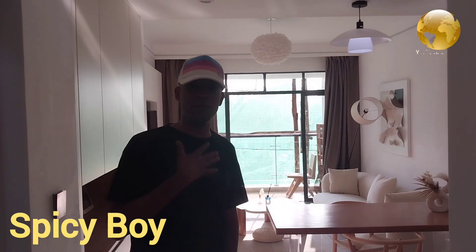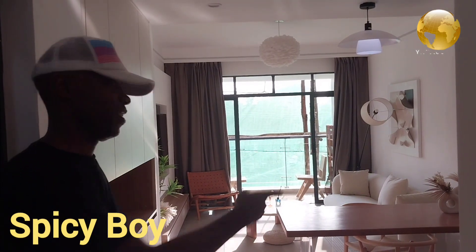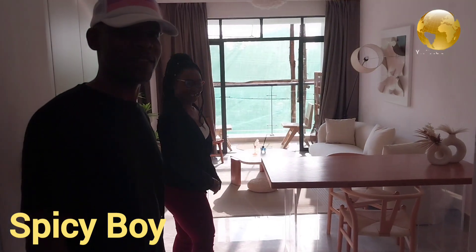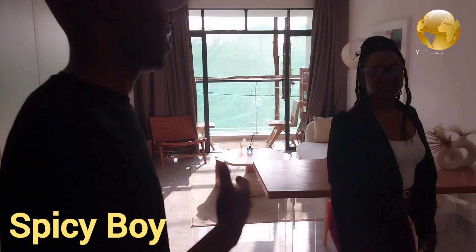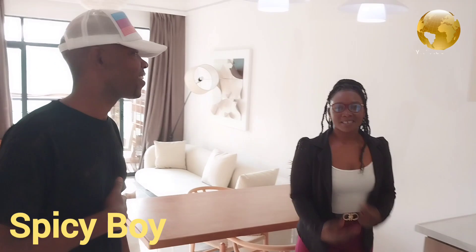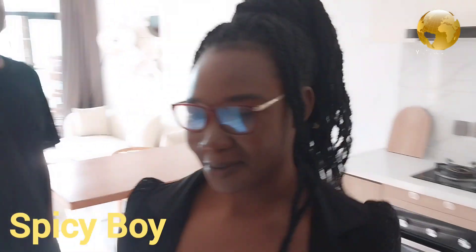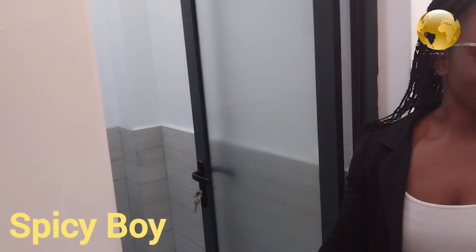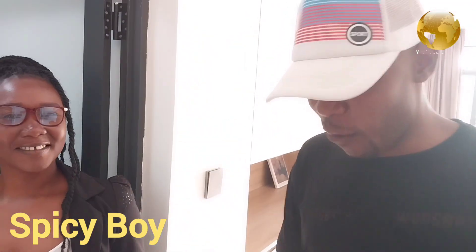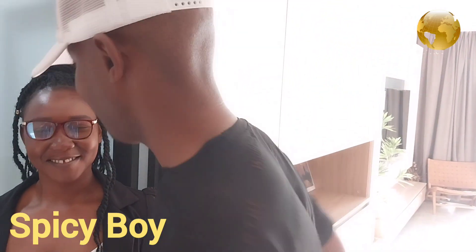Hello, what's up guys, this is your boy Spicy Boy, hope you're doing good. So today we come up to a place right here — we are at our residence. Welcome guys, to the most luxurious one and two bedroom apartment. We are going to view it and we'll start with a one bedroom apartment, 65 square meters per unit, 6.5 million. Let's take a tour!